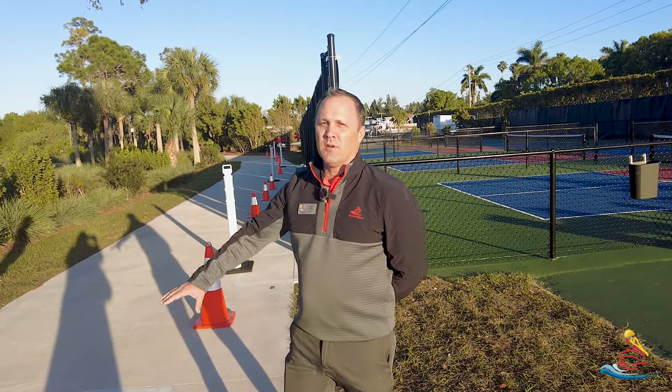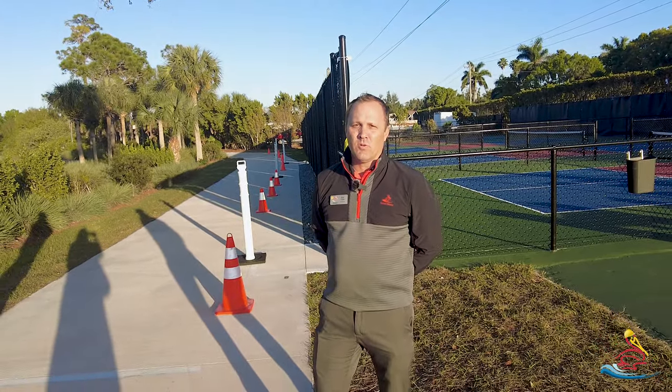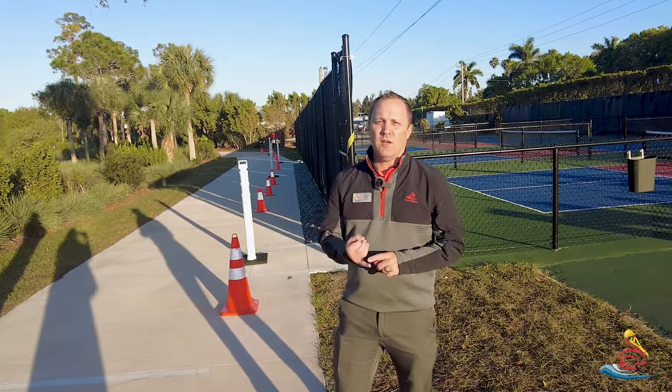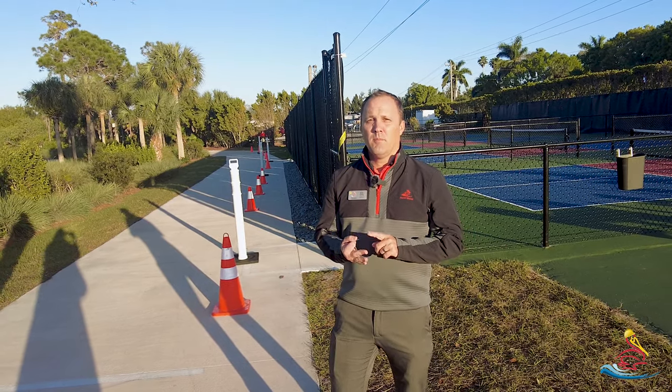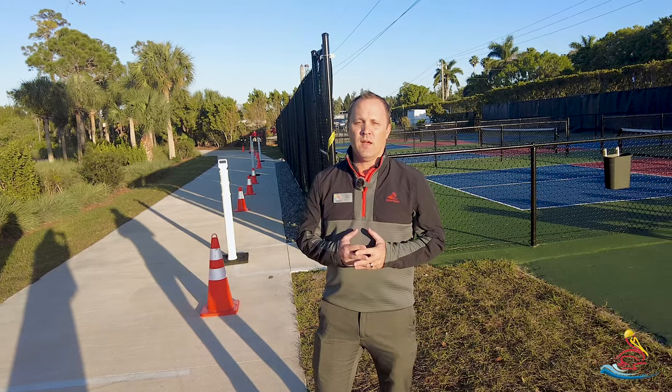Another safety tip: there is a multi-use path located right in front of our South Pickleball Courts. We have walkers, runners, bikers, and golf cart owners all utilizing this multi-use path.